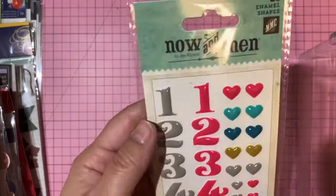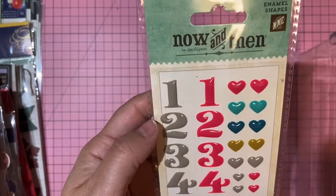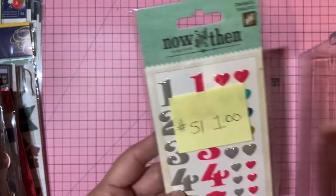Now and Then by My Mind's Eye enamel stickers — one dollar, number 51.